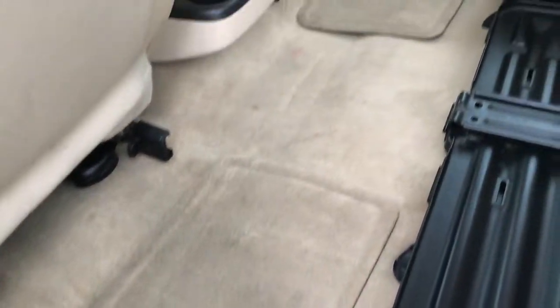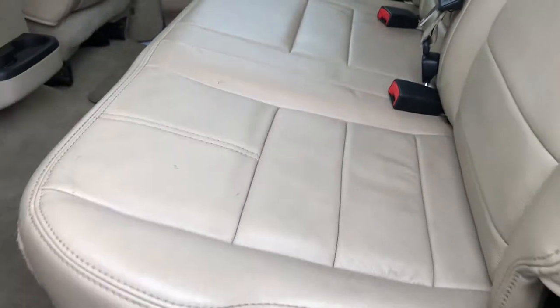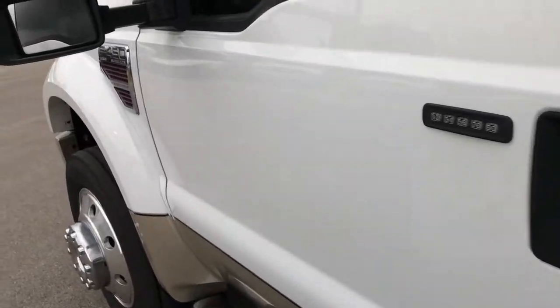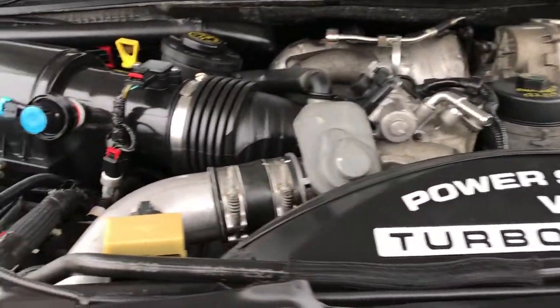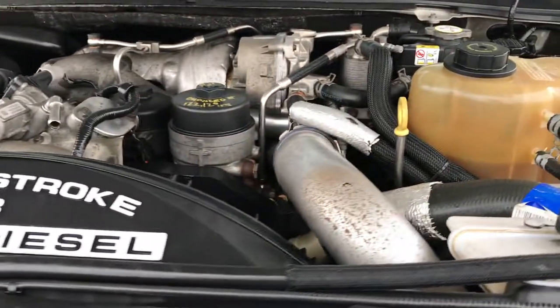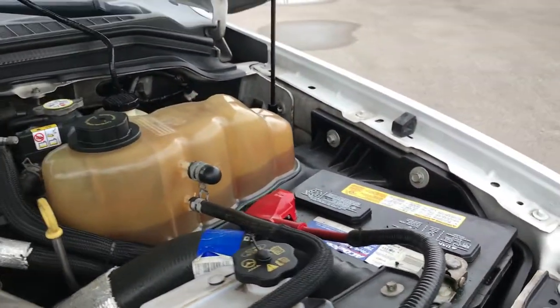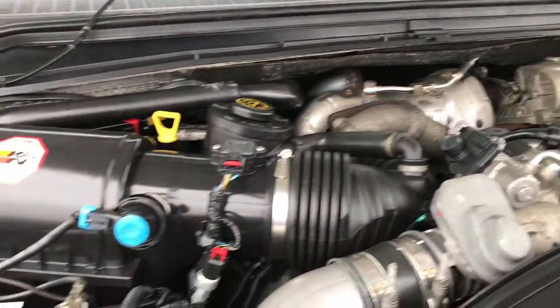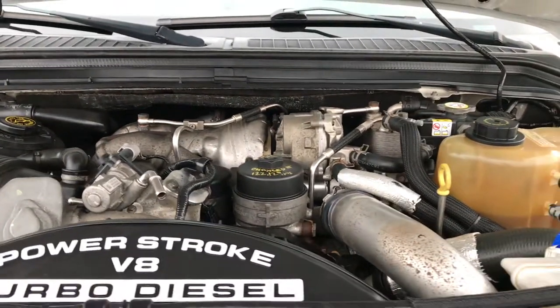The carpeting and floor mats back here are in pretty nice condition as well. 6.4 liter Power Stroke diesel — engine bay is very clean, runs very smooth. This truck has been fully safetied and inspected by our service shop. Has a fresh oil and filter change. All the fluids have been checked and topped off, and this truck is 100% ready to go.